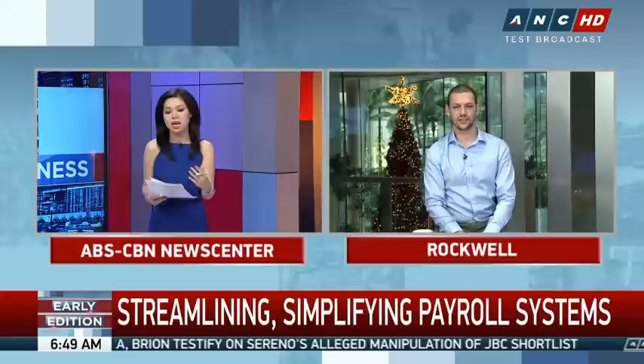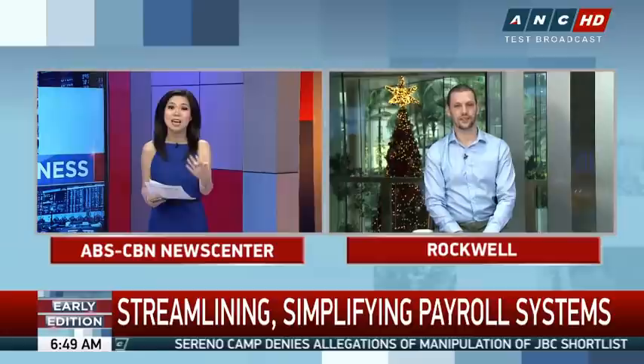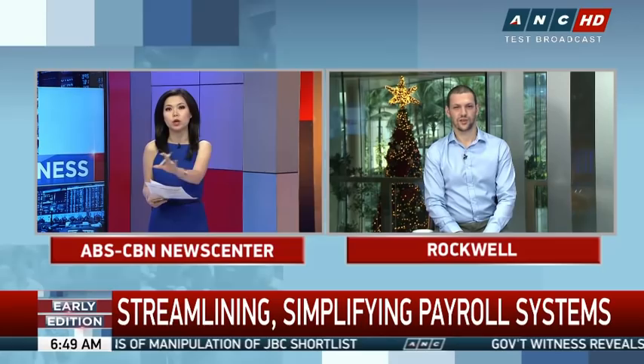Hi, good morning. Thanks for having me. So, Judah, how does this work? I know that you're catering mostly — I think that automated payrolls is not really new. But what's exciting about what you're doing is you're getting into the blockchain technology, cryptocurrencies — a hot item, hot commodity these days. How does this cryptocurrency work in your system?